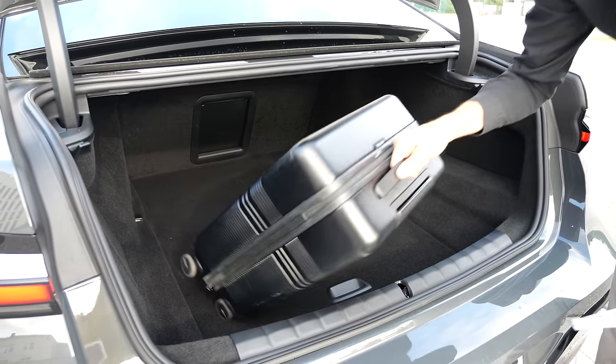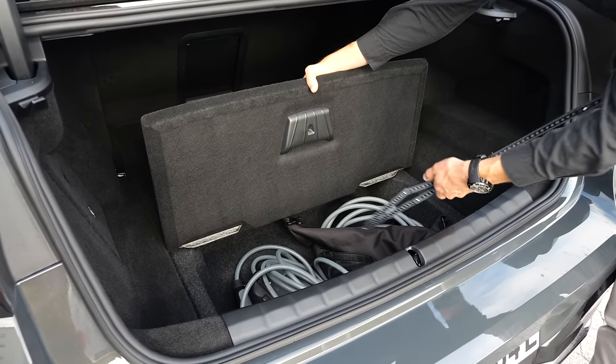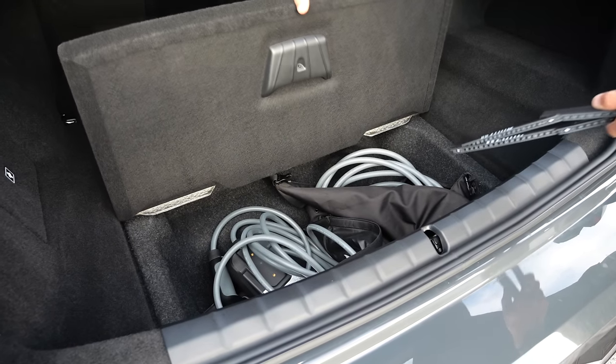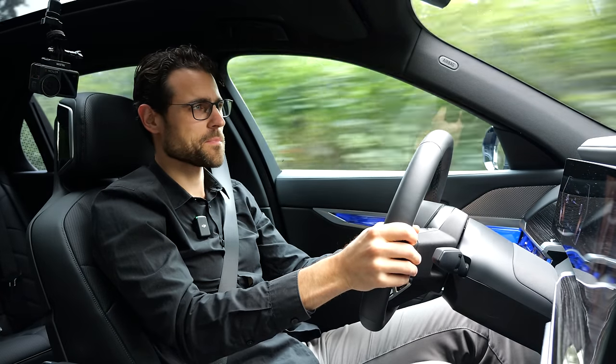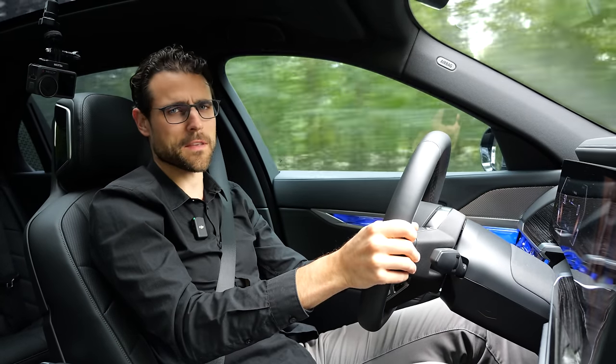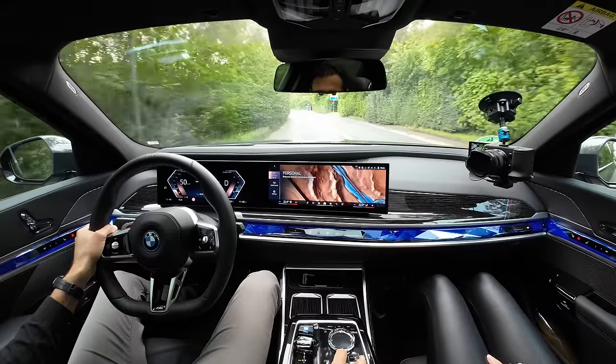For the charging cable there's some additional space underneath the trunk floor — actually reasonable space. You can also use the ski hatch. Approaching the German Autobahn — the ultimate test for this driving machine, this silent stealth bomber.